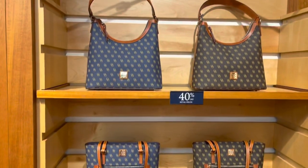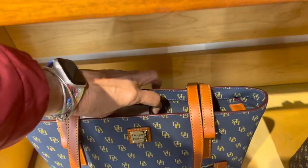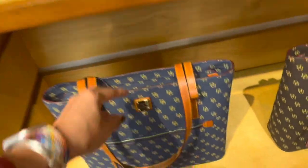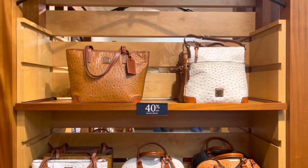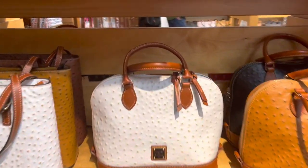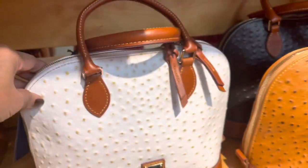And these are the monogram prints at $328. Got a zip in the front, nothing in the back. Look at these beauties over here — 40% off. This is $298, so cute.